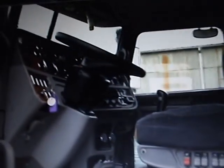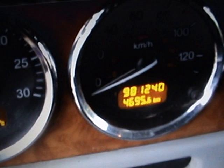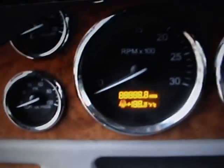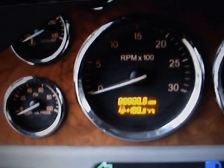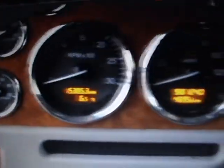Give me a look inside the interior — the interior colors have the same theme as the outside, the blue with the gray. As far as kilometers go, we are sitting at 981,240. Give you a look at the hours — they are sitting at 15,385.